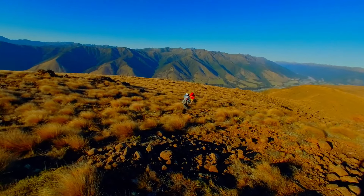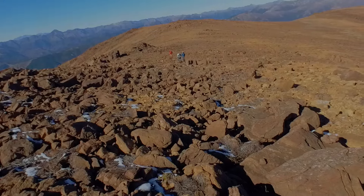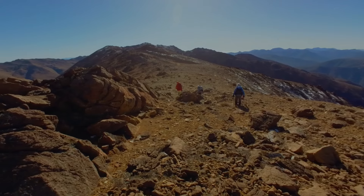It was easy travel up the lower open sections to Crome, 10 kilometers from the hut. From here the ridge line starts to narrow and the boulders get bigger.